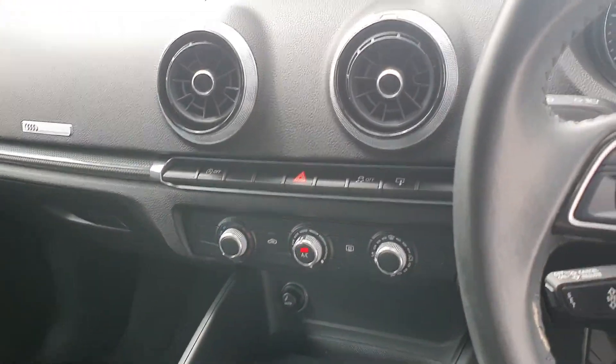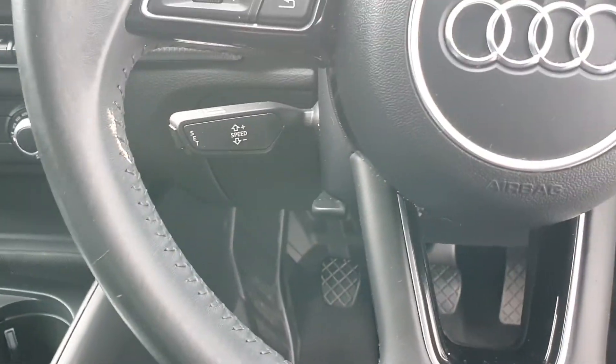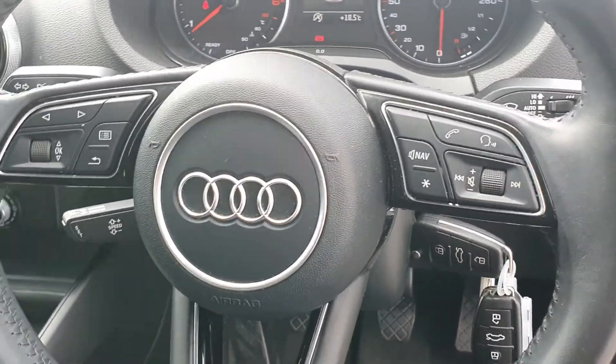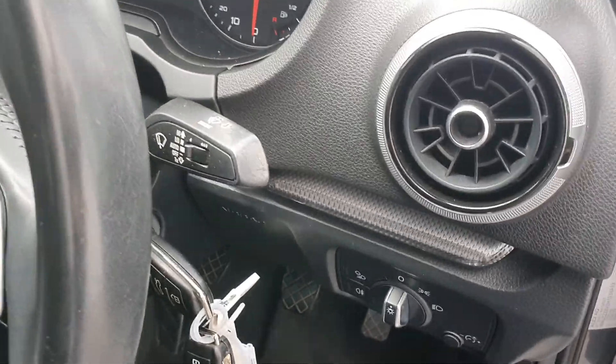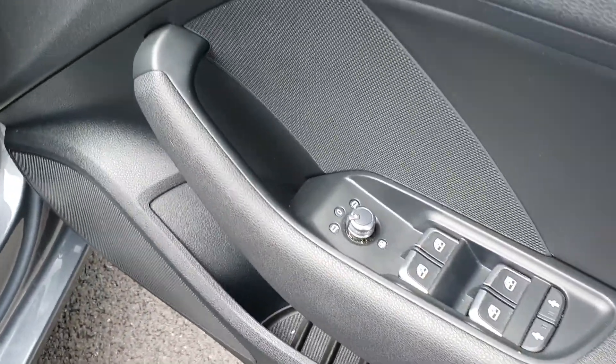We have air conditioning, stop-start technology, a 6-speed manual gearbox, electric handbrake, and cruise control with a multi-functioning steering wheel with voice command. The car has 76,000 kilometres. It is equipped with auto wipers, nice aluminium door sills, electric windows, and electric heated mirrors.